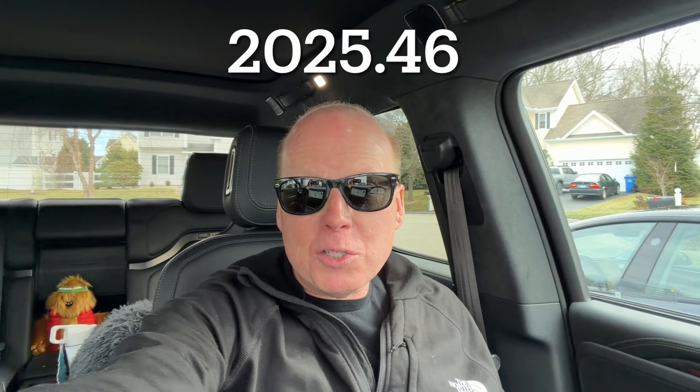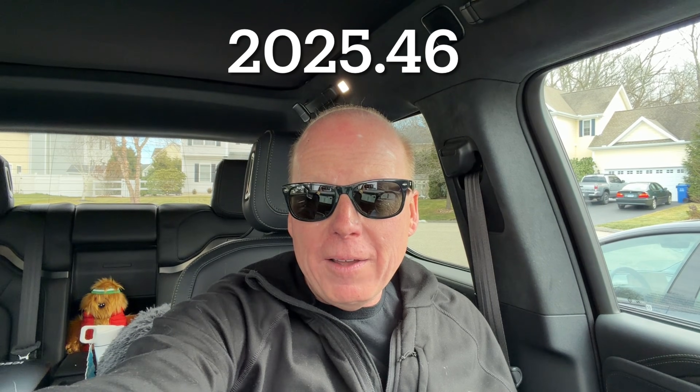Jeff Keen here with the Rivian R1T Quad Adventure. We just got software update 2025.46. This update brings a few refinements to Gen 1, while most of the features are aimed at Gen 2 hardware. It includes driver display changes, digital key updates for Gen 2 hardware only, new autonomy features for Gen 2, and some performance features for Gen 2 quad motor variants.